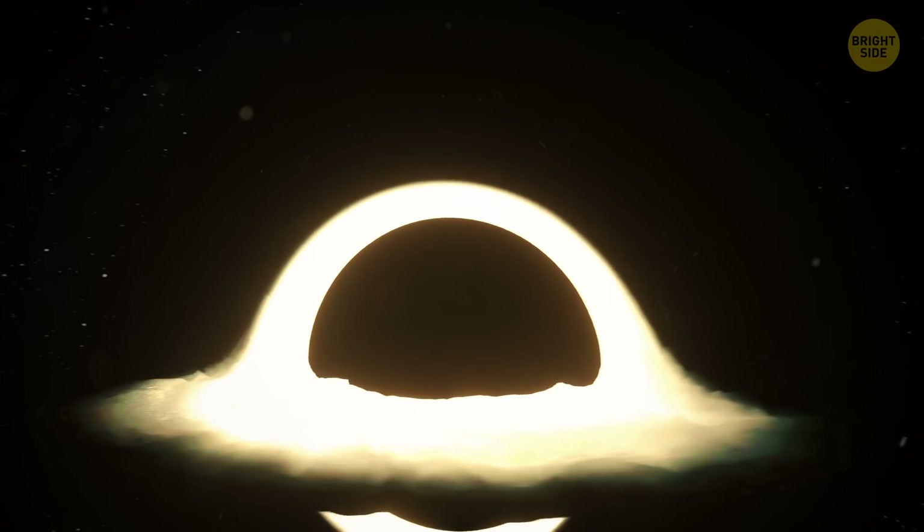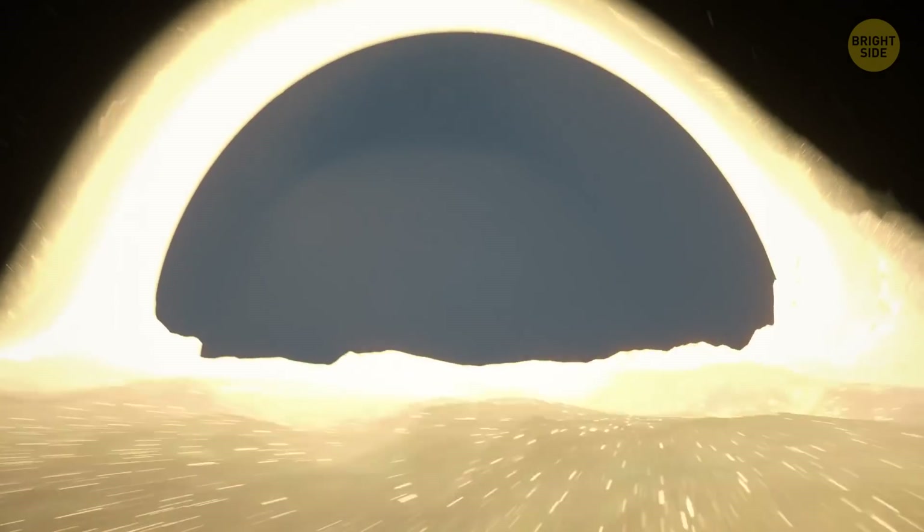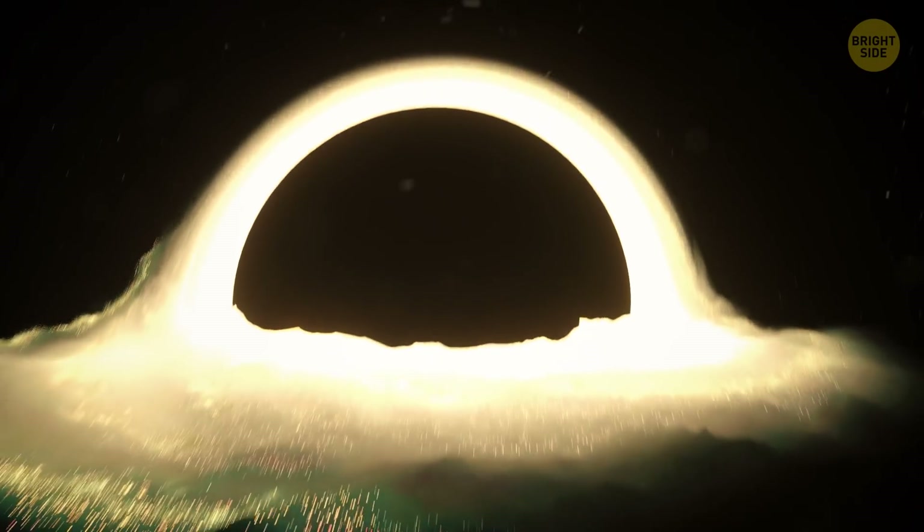Hey, back to the black hole — what happens after that? Well, you tell me. Can't it be that you just come out of a white hole? Their existence hasn't been proven yet, but some scientists suppose black and white holes could be two sides of the same coin.